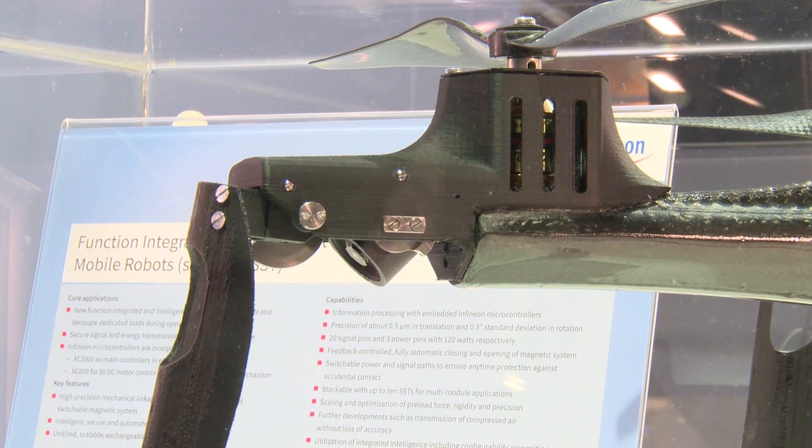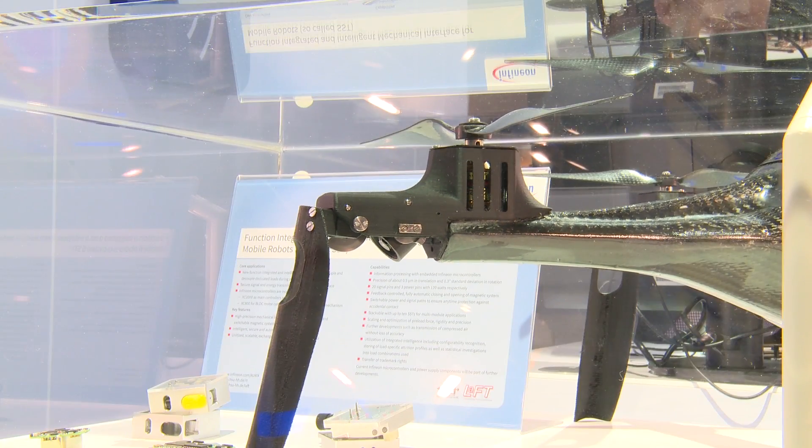Moreover, every end of the leg there is a flap for standing. This is controlled by an XMC, and every rotor has another XMC for motor control. The whole solution is able to carry up to 1 kg and fly up to 60 minutes.